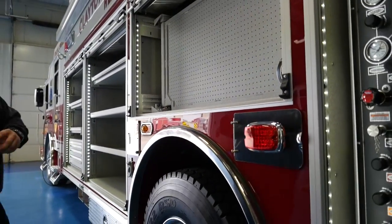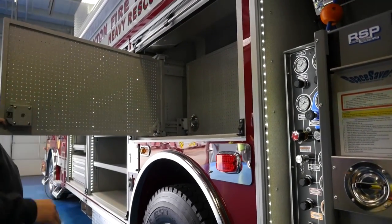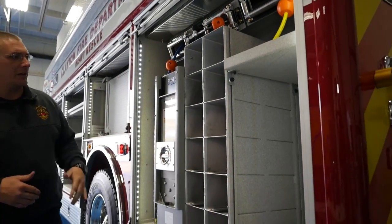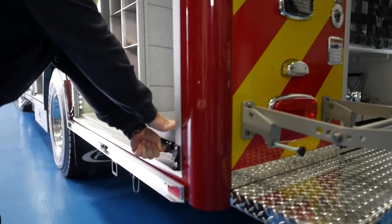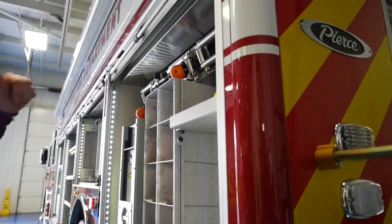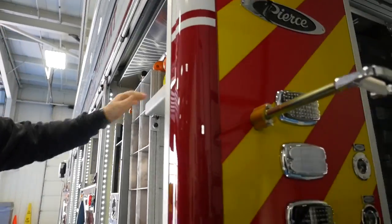We have belly pan storage, maximizing our long tool storage by having fold-out vertical boards here. We can fill two bottles at the same time. We also have a technical rescue air cart tray for our confined space program, a high pressure reel, a low pressure reel for our air tools, and an electrical reel — we have a few of those around the truck.